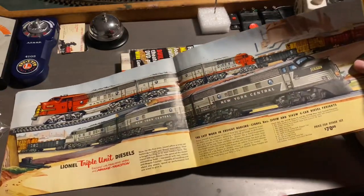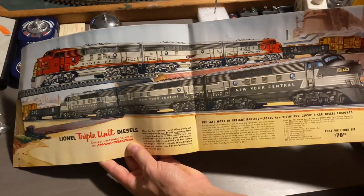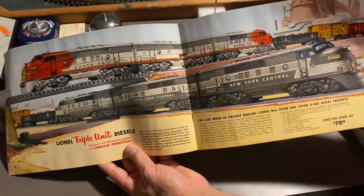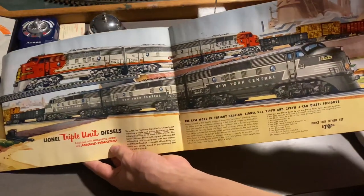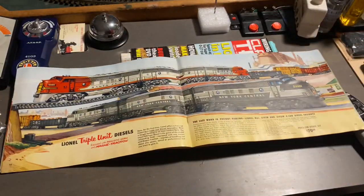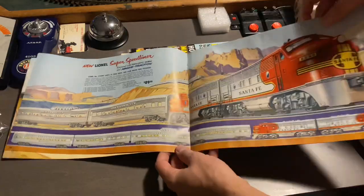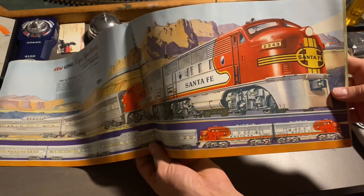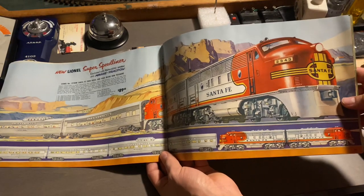Next up, we have some more beautiful illustrations — this time for both the Santa Fe and the New York Central F3, coming with B units, which actually popped up in 1950. So they were still kind of new, but they looked really cool. No matter what set you would choose, any kid would have loved to have either the Santa Fe or the New York Central. This is definitely one of my favorite illustrations of the Santa Fe F3 — this is a 2343 Streamliner set, also known as the Super Speedliner.